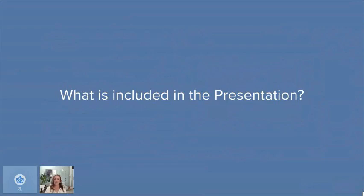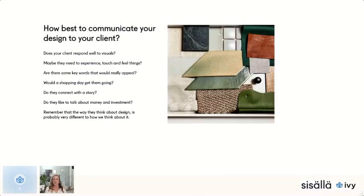So what is included in the presentation? We need to work out how clients respond to visuals. Some people just need to see a render or a hand drawing of how the room will look. Some need to experience things — sit in a chair, feel the rug, touch the materials. Some people find words a great way to connect with how the space will feel. A lot of lawyers are among our clients — they're huge readers and love words, so I'll put together a story in words that really connects with them.